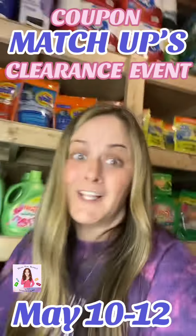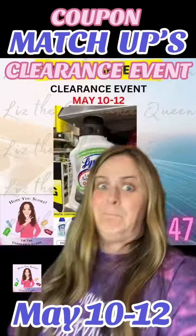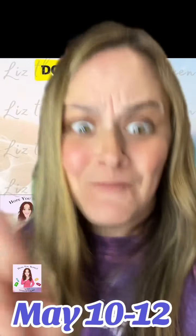Coupon matchup for the clearance event. Click that follow button, comment, like, and tag your friends because you guys are all about to score. Buckle up, this might be two parts because we got almost 50 coupon matchups.